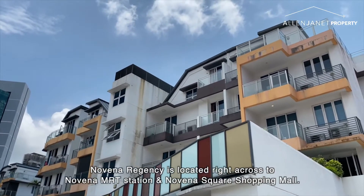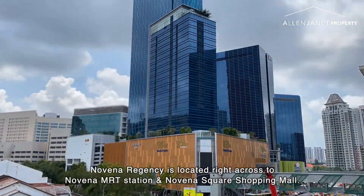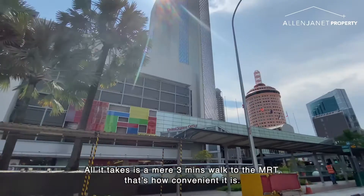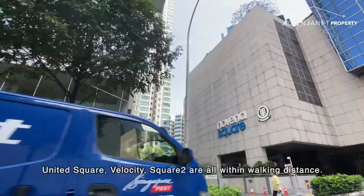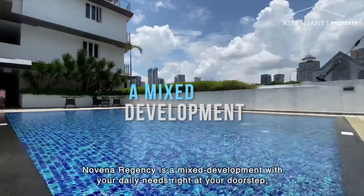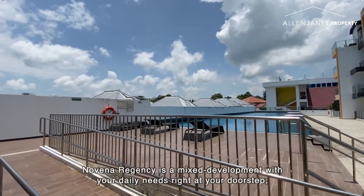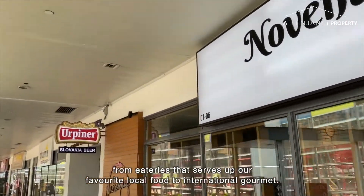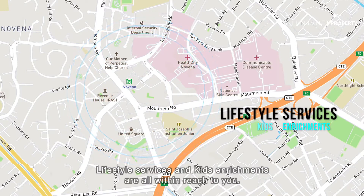Novena Regency is located right across from Novena MRT station and Novena Square shopping mall. All it takes is a mere 3-minute walk to the MRT — that's how convenient it is. United Square, Velocity, and Square 2 are all within walking distance. Novena Regency is a mixed development with your daily needs right at your doorstep, from eateries serving local food to international gourmet, lifestyle services, and kids' enrichments, all within reach.